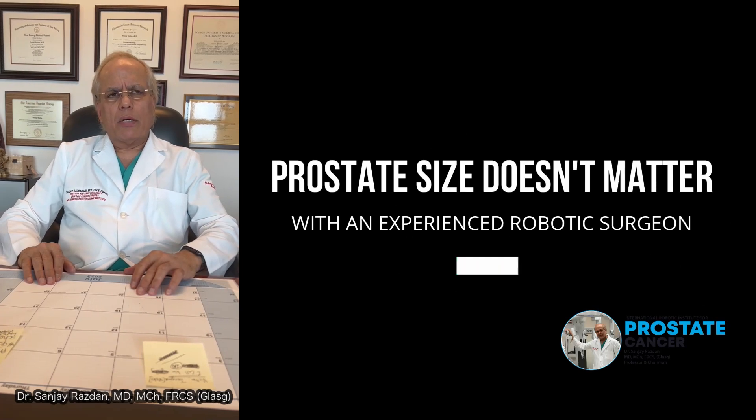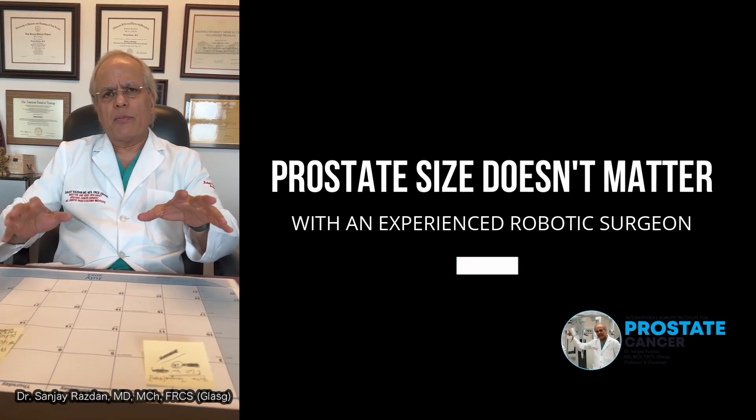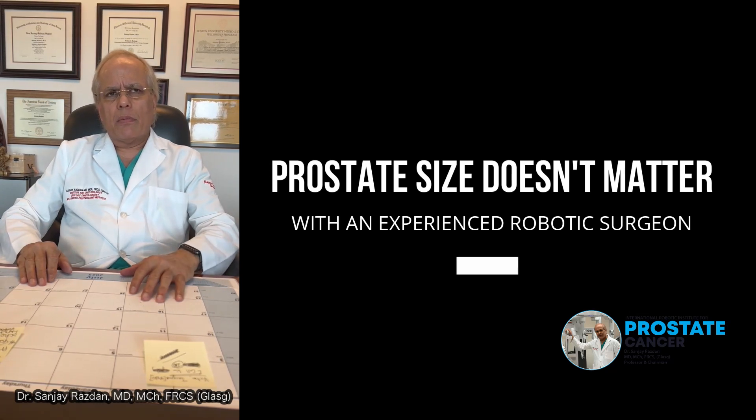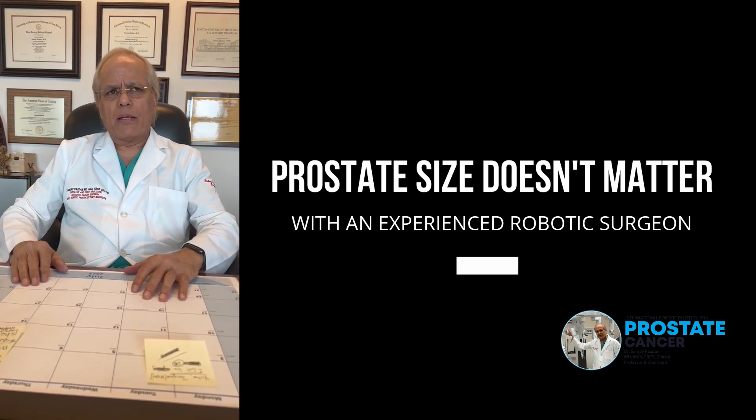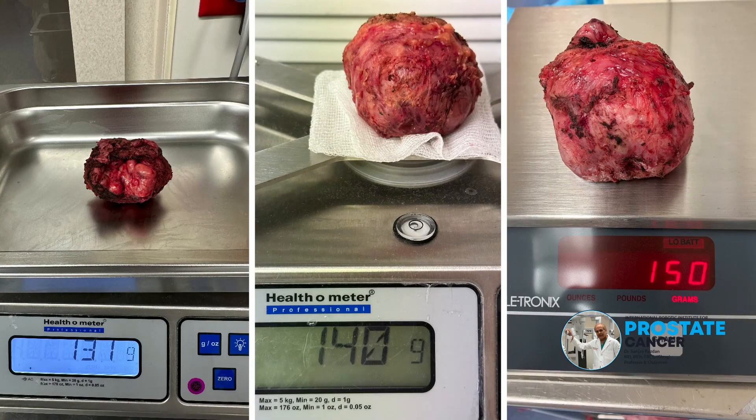Today we're going to be talking about prostate cancer with reference to the size of the prostate. Most prostates that the average surgeon around the country is able and feels comfortable tackling robotically are 40, 50, or maybe 60 gram prostates.